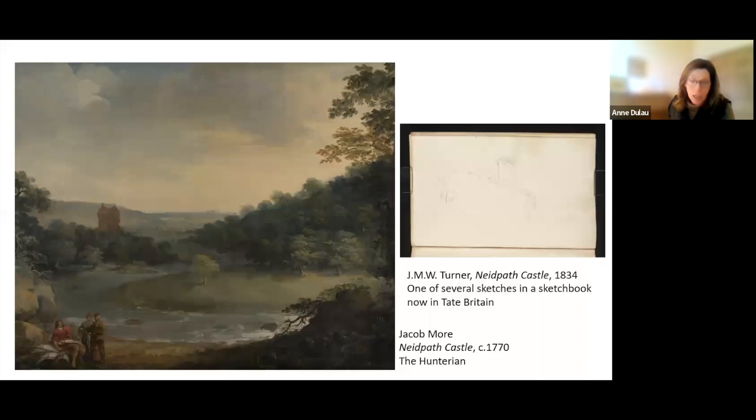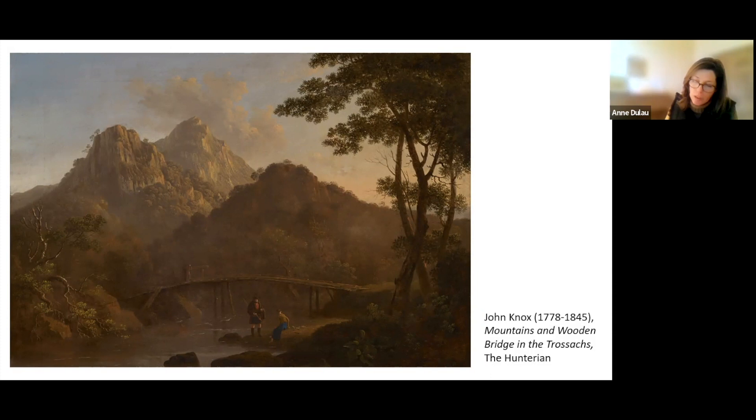Now I will turn to John Knox and his view of Mountains and the Wooden Bridge, executed roughly 50 years after Jacob Moore painted Neidpath Castle. We know little of Knox's formation as an artist. We know he was born in Paisley in 1776, that he was the son of a yarn merchant, and that he moved to Glasgow at age 12. Just like Jacob Moore, he initially achieved recognition as a painter of scenery for the theatre, and went on to consolidate his reputation through the production of ambitious large-scale panoramas of Glasgow and its surrounding areas between 1808 and 1812.